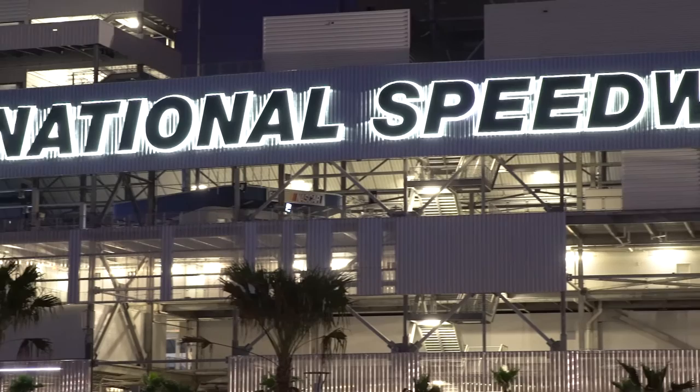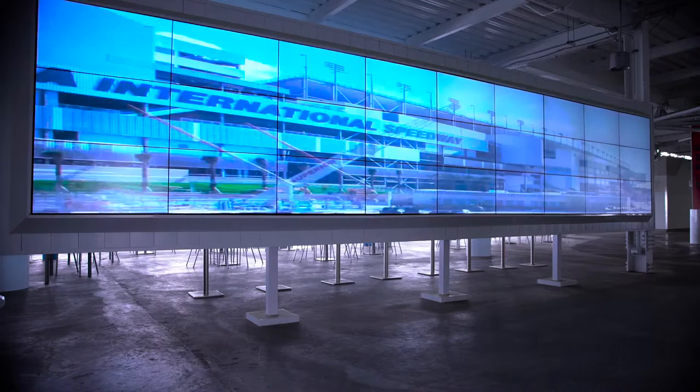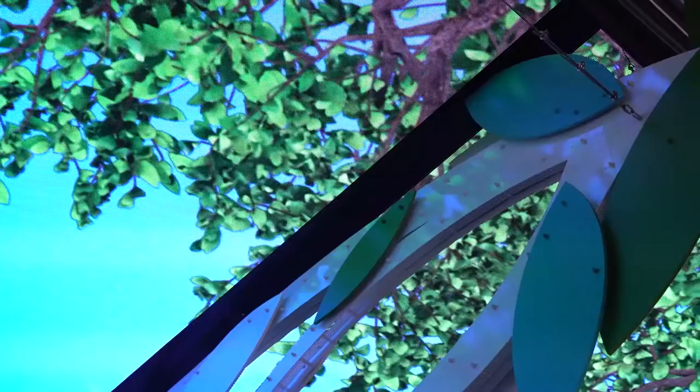We created our own brand, our own logo, and we entitled the project Daytona Rising. It took us two and a half years from start to finish to rebuild the Daytona International Speedway. And if you're going to go down that path, you need partners you can trust who understand schedule, budget, timeline, installation, and really the attention to detail.